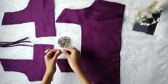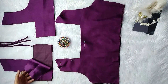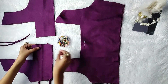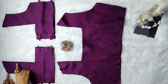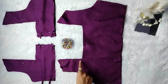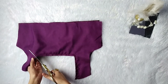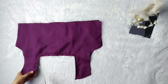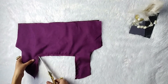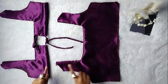Now place the lining as well as the main fabric right side to right side and pin. Also place the straps on both sides of the back panel and sew. Once done, make small cuts on the two corners — note this step is very crucial for the finishing of the square neckline. Once done, turn it to the right side. Repeat the same process on the back panel.